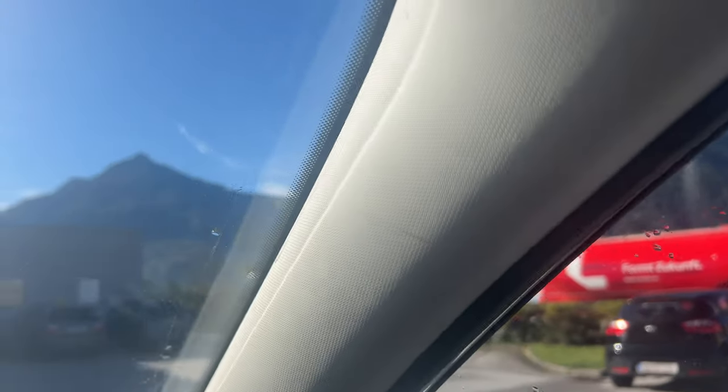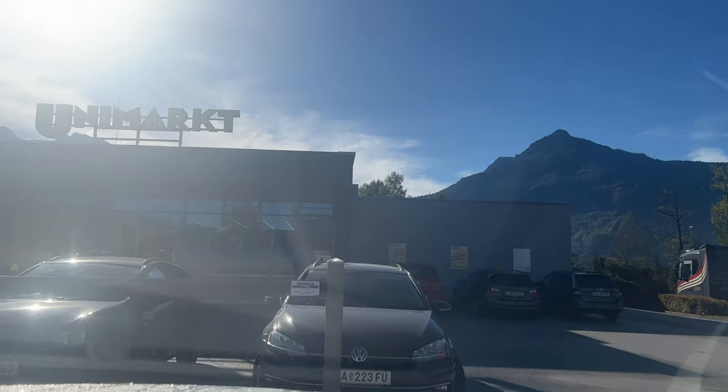I'm sat in our rental car about to go into Unimart, which is one of the local grocery stores here — and it's just unbelievable where I am right now. Look at this view from the car. It is absolutely stunning — just your regular backdrop to your local supermarket! One of my favourite things to do when I'm abroad is go into the shops and see what they've got, especially the local food shops. So far I've really enjoyed the food whether we've stopped somewhere or bought stuff in to cook, so I'm excited to browse and see what I can pick up.